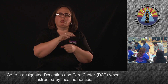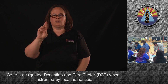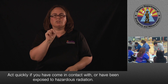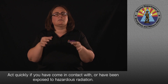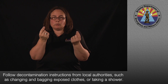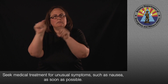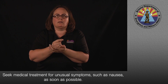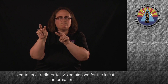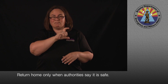Go to a designated Reception and Care Center when instructed by local authorities. Act quickly if you have come in contact with or have been exposed to hazardous radiation. Follow decontamination instructions from local authorities, such as changing and bagging exposed clothes or taking a shower. Seek medical treatment for unusual symptoms, such as nausea, as soon as possible. Listen to local radio or television stations for the latest information, and return home only when authorities say it is safe.